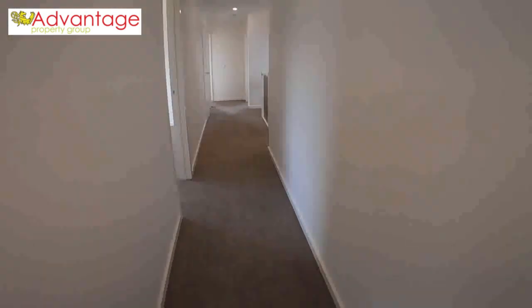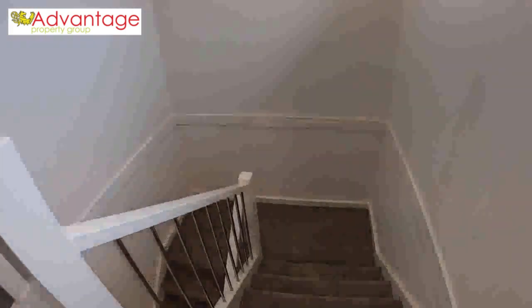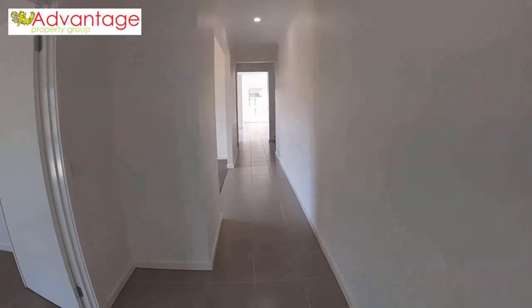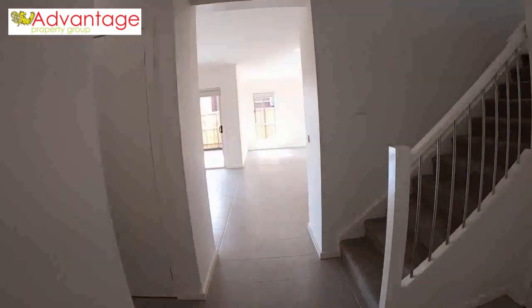So there you have it folks — four bedrooms upstairs, the master with the full ensuite and walk-in robe. You've got two living areas downstairs: the large spacious open plan dining and family room with the quality kitchen, and of course the study. Brand new home with alarm system, ducted heating and evaporative cooling throughout the whole property, and fully landscaped — ready to go.